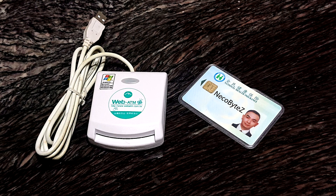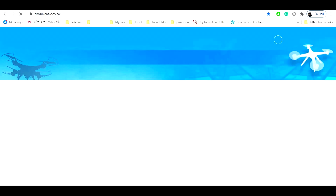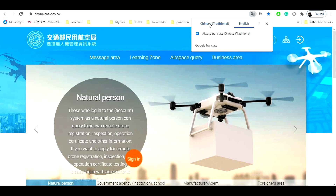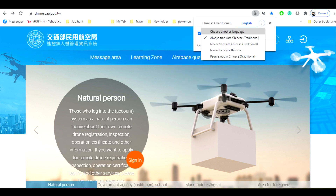First, you need an IC card reader and a National Health Insurance card, or NHI. Go to this website: drone.caa.gov.tw. If you're using Google Chrome, I advise you to right-click to translate to English or your national language.